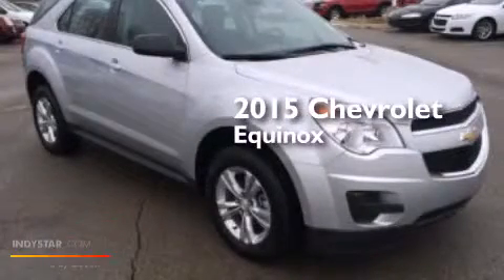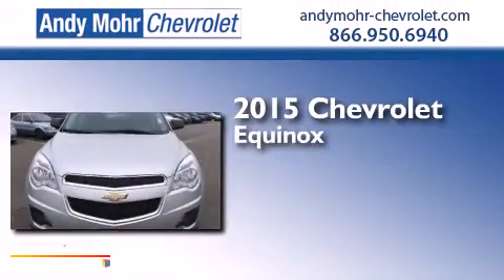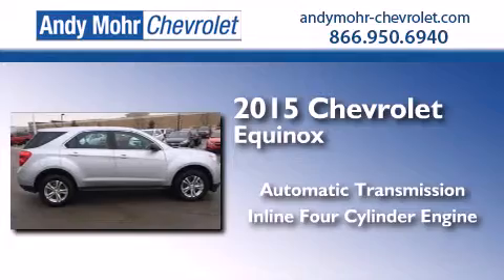This is a brand new 2015 Chevrolet Equinox. This crossover has an automatic transmission and an inline four-cylinder engine.